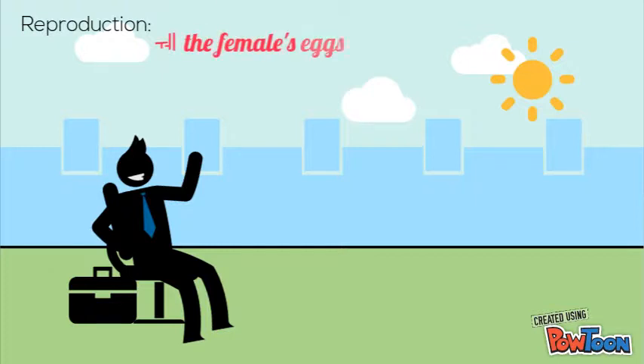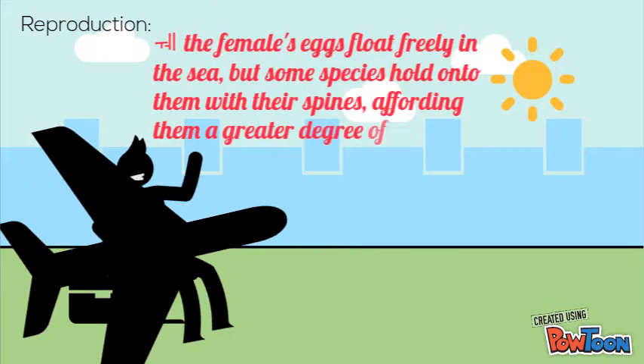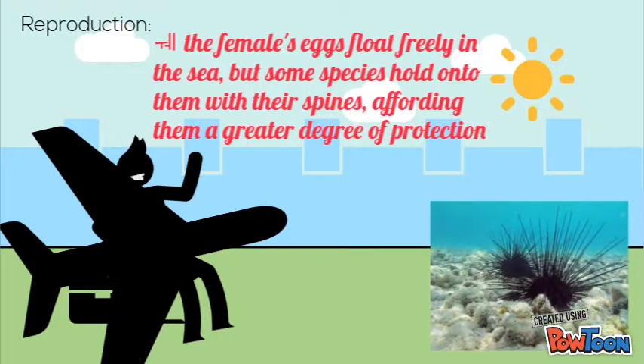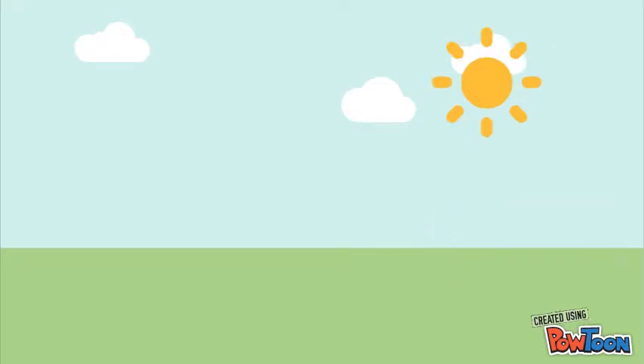The reproduction of the sea urchin. In most cases, the female's eggs float freely in the sea, but some species hold onto them with their spines, affording them a greater degree of protection.